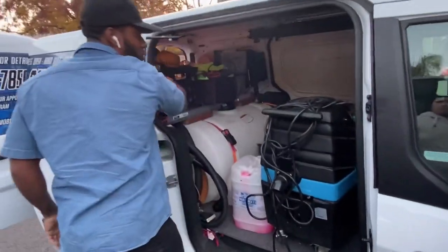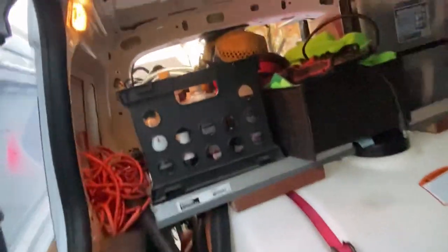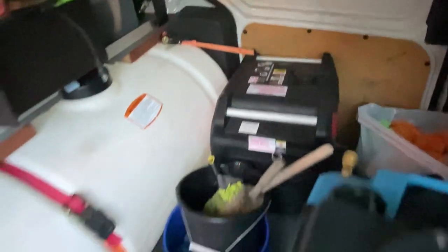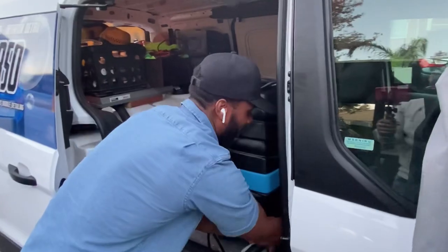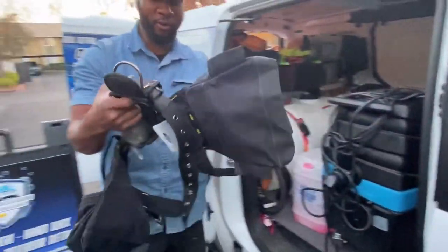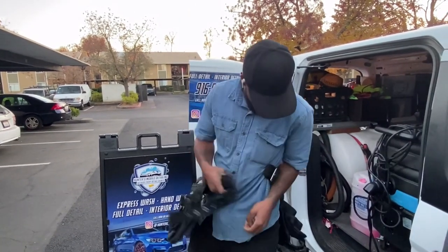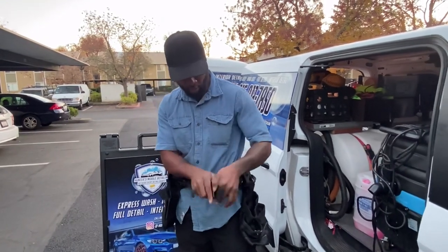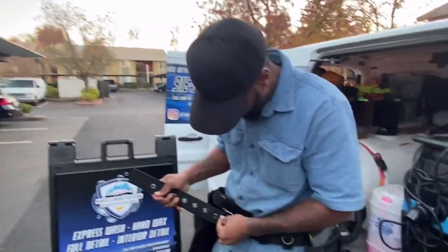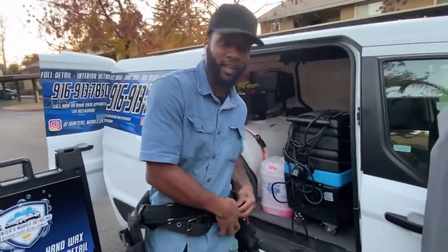We also got my power extension cord right here, just in case we need that extra one. And check this out — when I really want to get professional on them, your local detailer is coming to a city near you. Hold on — we're getting suited and booted. My man Curtis didn't even know I had this.